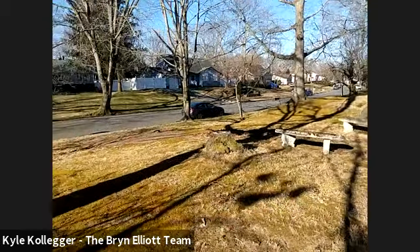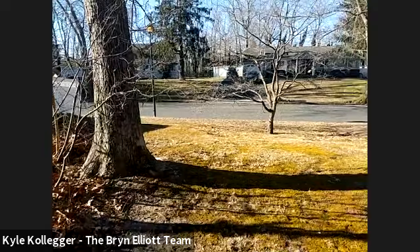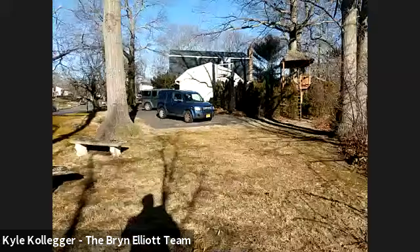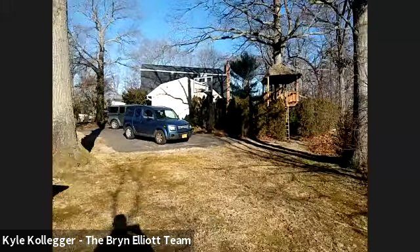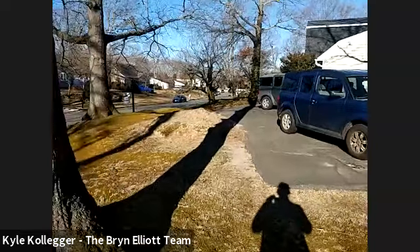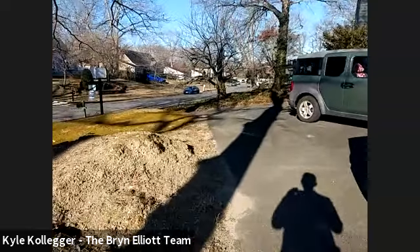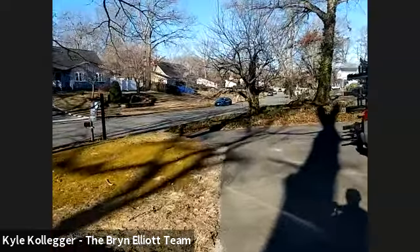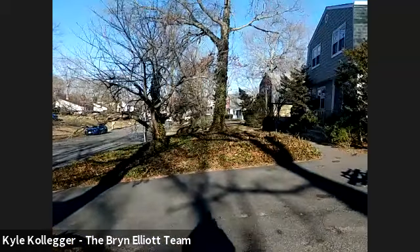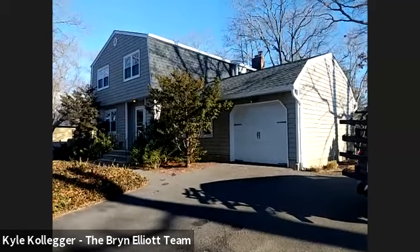There at the property to give us this tour is my associate Kyle Colliger and my name is Bryn Elliott with Douglas Elliman Real Estate. If you're working with an agent, please go through your agent — that's the right way to go about it. It's very straightforward for your agent to get an appointment to show you the property through our MLS broker section. If you're not working with an agent, we'd be happy to help you and show you this great home, answer any questions you have about this home or anything else to do with real estate. Thanks for checking it out — have a great day, take care.